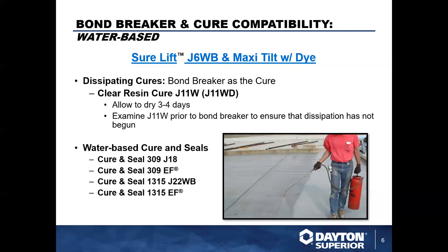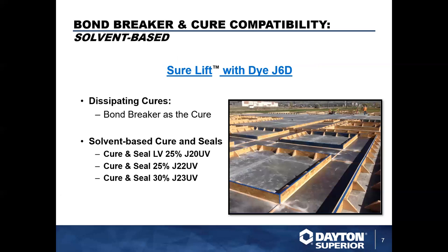All these products work wonderfully, but as we get further along you have a decision to make — you have to look long-term at what function you're going to need. The J6D is one of our most popular bond breakers: it's solvent-based, easy to use, easy to spray down, and has a red fugitive dye. There is no dissipating cure we would recommend with it other than the bond breaker itself, which works very well. The red fugitive dye lets you easily determine where it's been placed, and then you come back and apply your bond breaker coats on top.